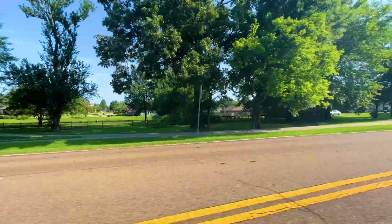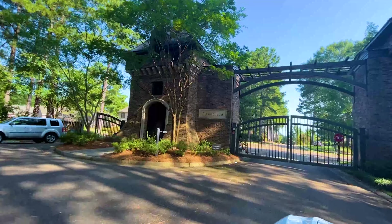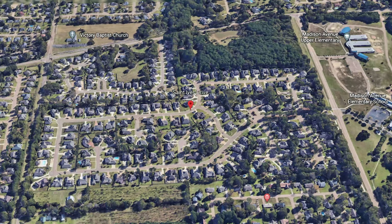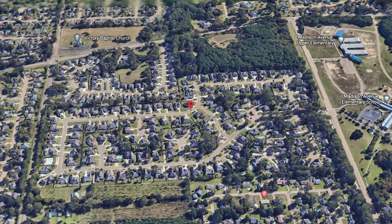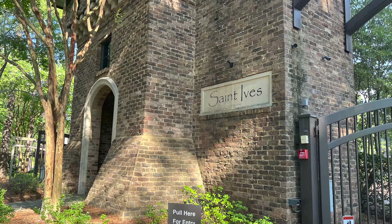Hey guys, Donna Taylor with Taylor Realty Group here today. Are you looking for a small, quiet, gated community with lots of large trees, sidewalks, and a super convenient location located right across the street from one of the best elementary schools in Madison, Mississippi? Well, if so, stay tuned for today's neighborhood tour of St. Ives.